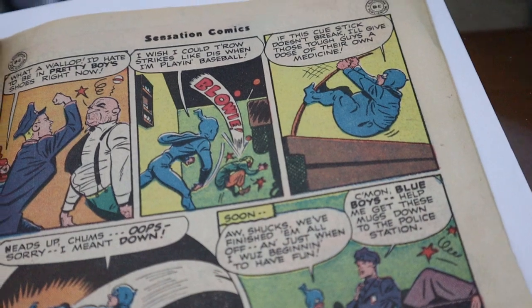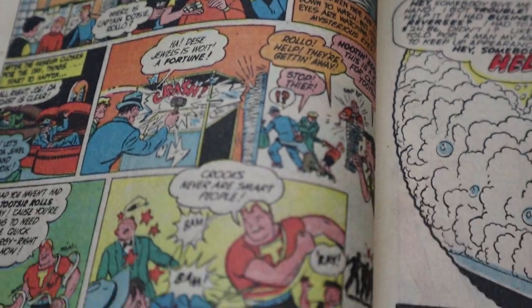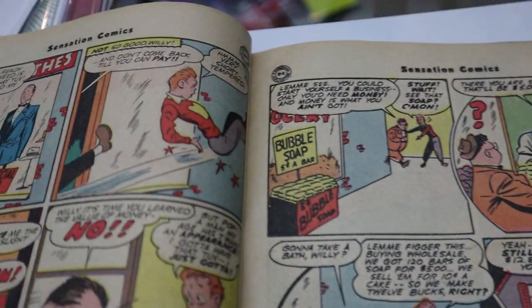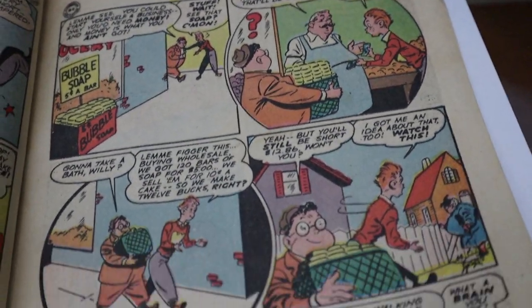Maybe I'll get it graded. I like the idea of having a golden age short box just full of Sensation Comics, though. That would be a very long-term goal because golden age books are a little pricey, which is one of the main reasons I haven't gotten one before now.